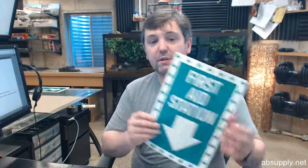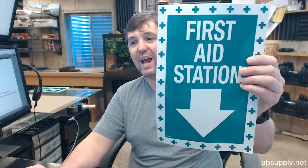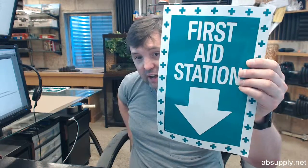If you have any questions on the Brooks BL144 first aid station sign, 8x12, or any other Brooks product, please feel free to reach out to us. Thank you.